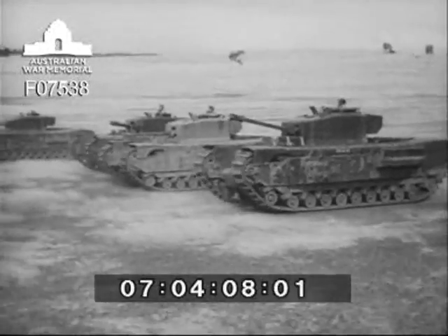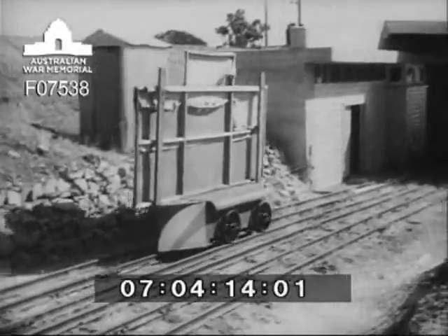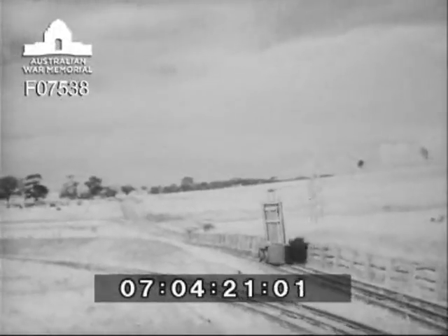The commander issues a new order and the troop changes direction, wheeling in towards the attack. There's the target, operated on a railway and controlled by an electrical switchboard. It's moving pretty fast, but that's the sort of target tank crews learn to expect.